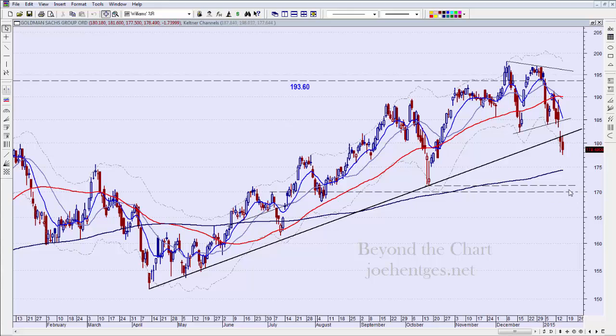I think some potential support could also be at 170, so I'm looking at 170 to 171 as potential support if it doesn't find support here at 174. So 174 would be the first threshold, then the next zone right in there.